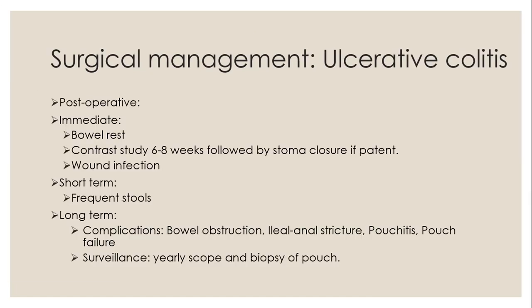Postoperatively, the child is treated with bowel rest, and a contrast study is done about six to eight weeks post-surgery to assess the pouch, which can be followed by stoma closure if the pouch is patent. These patients have a good outcome post-surgery. Short-term, the expected stool frequency can be five to eight stools until the pouch starts functioning well, improving around six months to a year post-surgery to roughly four stools per day. Stool frequency can be managed by loperamide or atropine, increasing fiber intake, avoiding caffeine and spicy foods, and using probiotics. Long-term complications include bowel obstruction, ileal anal stricture, pouchitis, or pouch failure. Surveillance is done yearly via scope and biopsy of the pouch to look for malignancy.